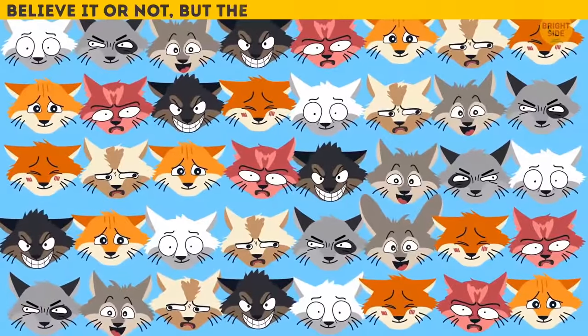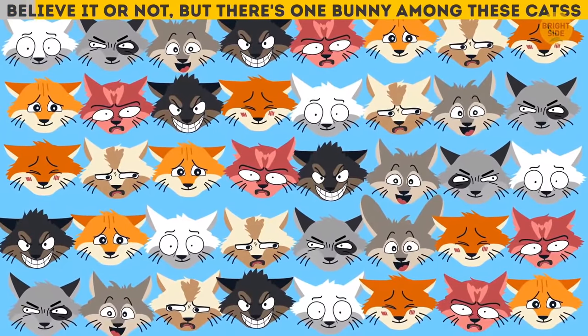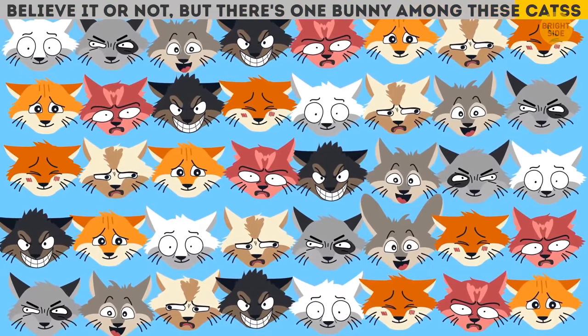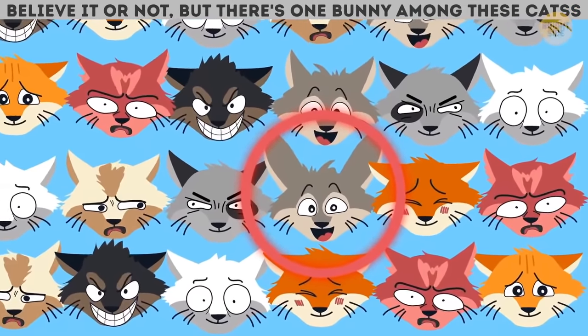Believe it or not, there's one bunny among these cats! Where is it? Its long ears and teeth have given the rabbit away!